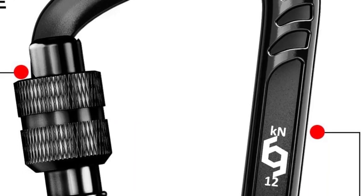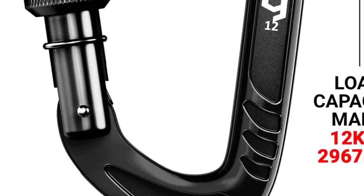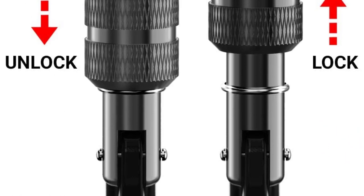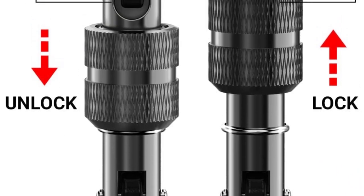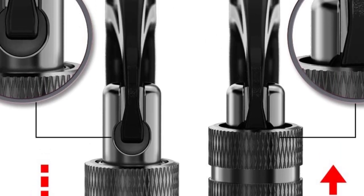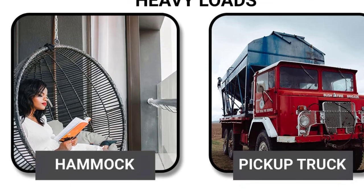The manual screw gate reduces the chance of open gate failure, making it safe to use for a variety of activities such as camping, hiking, dog leash, and even as a keychain. The compact design allows it to be operated with just one hand, making it incredibly convenient. The smooth and snag-free auto-lock and screw gate ensure that your items are securely attached.